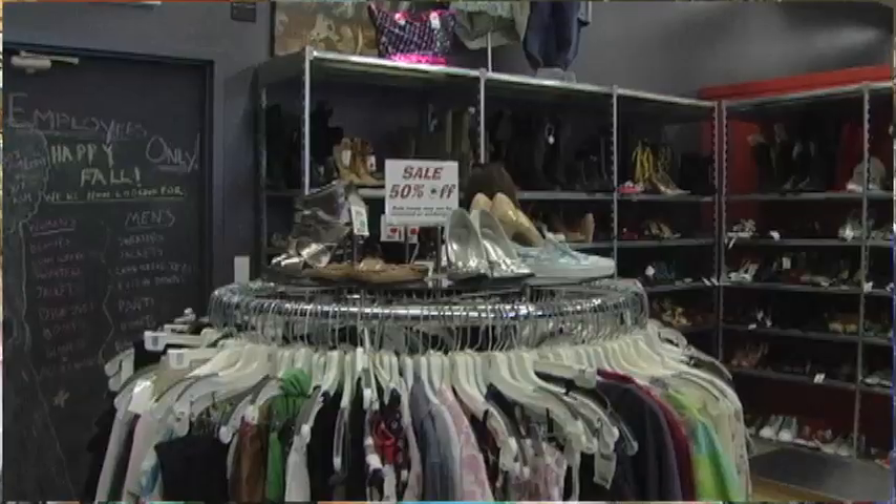Not only are you going to find amazing bargains here every day, but on top of that we do have a monthly 50% off sale every month, all the time. So when you come in, ask a buyer or cashier where our sale rack is and you're going to find 50% off fashion all the time.